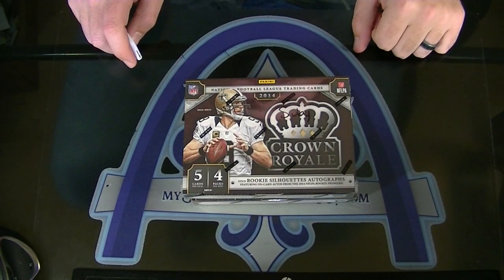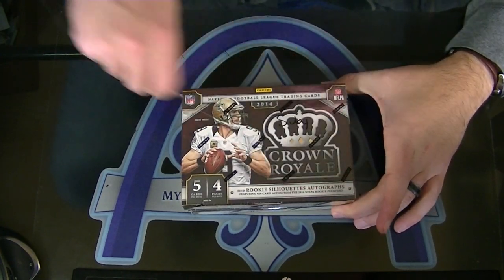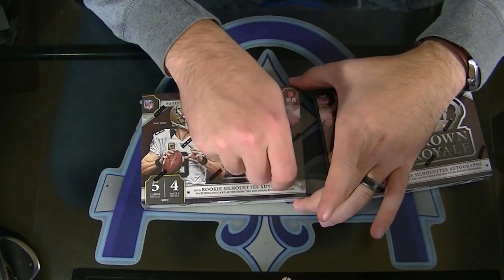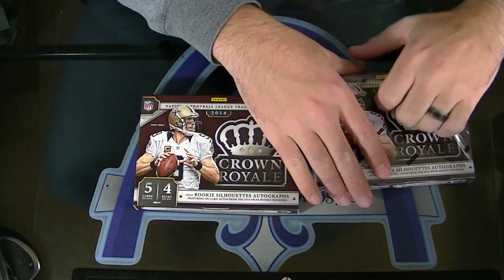All right, Subie. Two boxes, 2014 Crown Football. Stuff has been phenomenal.